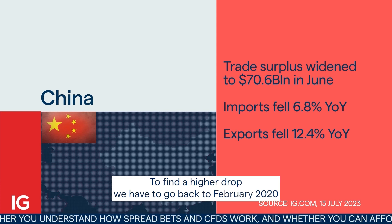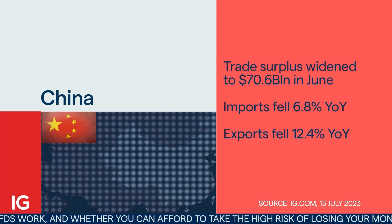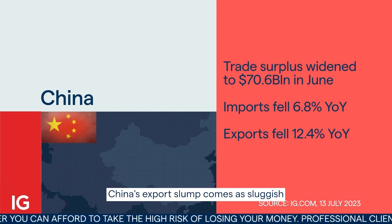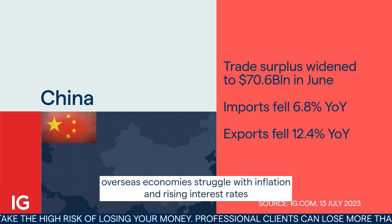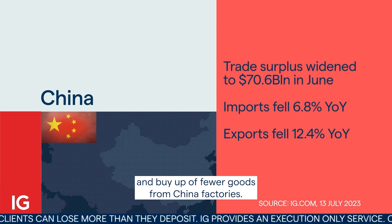To find a higher drop, we have to go back to February 2020 when China exports came virtually to a halt. China's export slump comes as sluggish overseas economies struggle with inflation and rising interest rates and buy up fewer goods from China's factories.